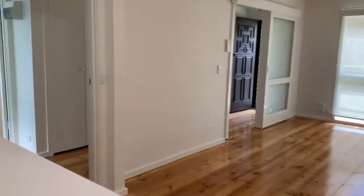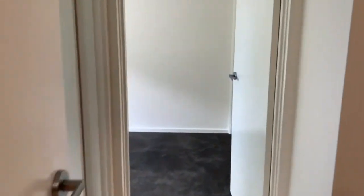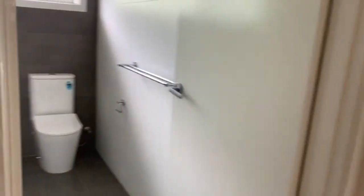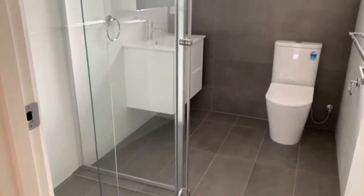Heading back through the house and through the hallway to the left we have the main bathroom. Here we have a separate shower, a vanity and a toilet.